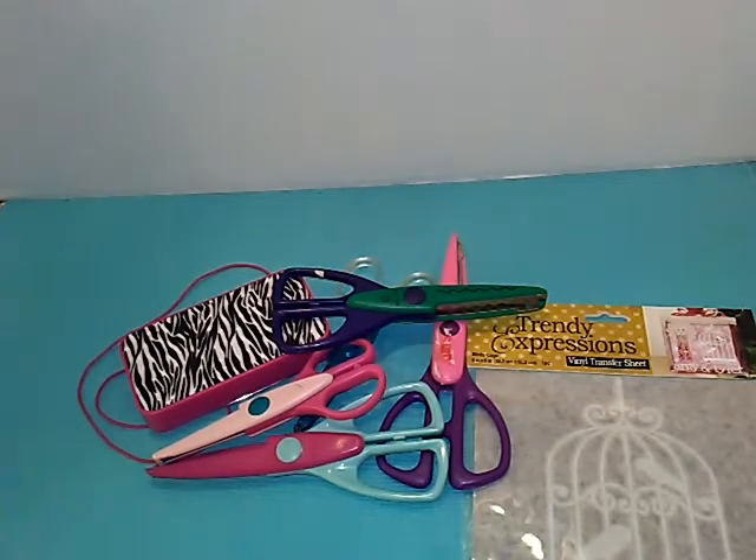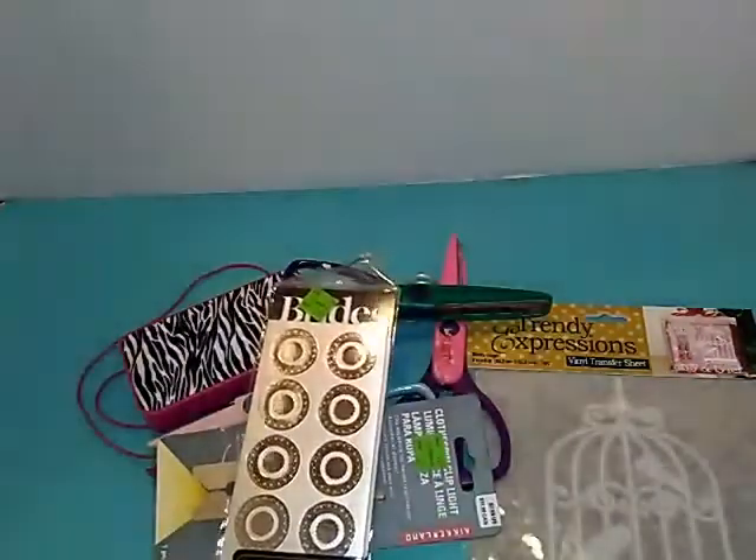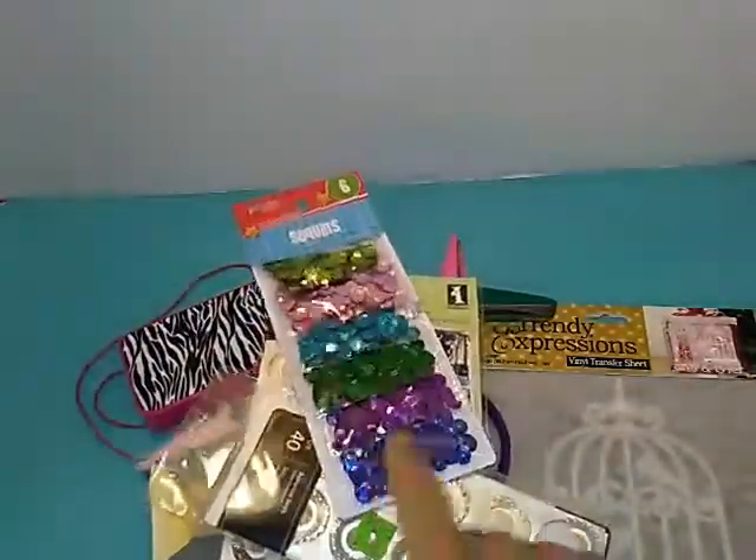It says it's a clothespin light. I'll have to look more into that, I'm not so sure. Some envelope seals. I got this stamp set which is cats. More envelope seals. These are basically the Dollar Tree sequins but somebody had them for 50 cents so I grabbed them.